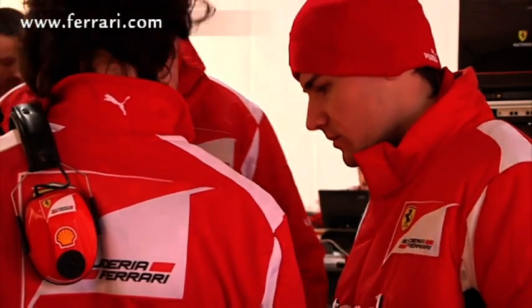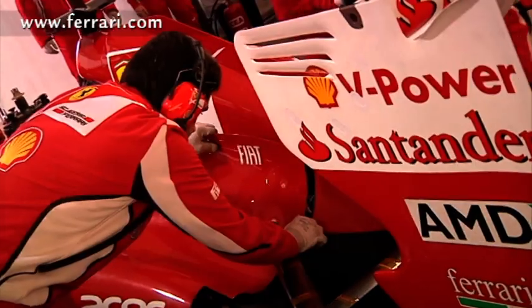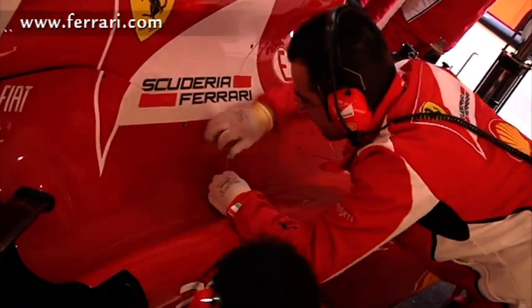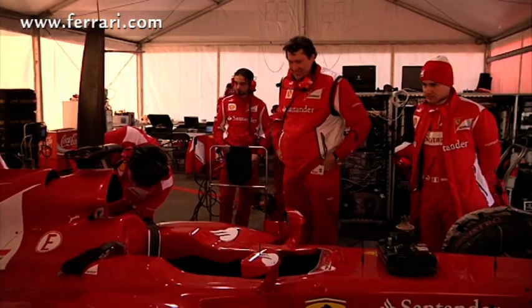Basically, every part of the car is looked at, and there's a group of people that look at each section. We've got all the electronics people to make sure the car is functioning properly and we're acquiring all the data, then we have the aerodynamicists, the engineers, the mechanical engineers, the race engineers, and the engine guys — and we're all looking at data being acquired while the car is running.